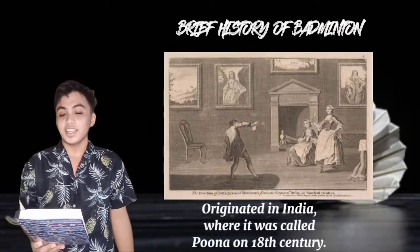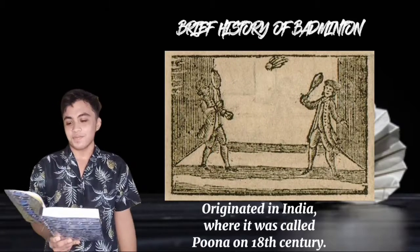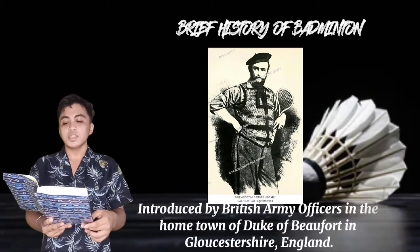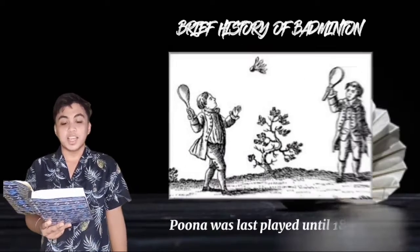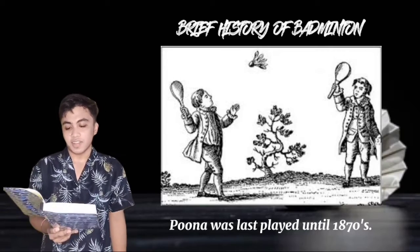Badminton was first originated in India where it was called Puna during the 18th century. It was introduced by the British army officers as an upper-class amusement, and the English played the game of badminton in the hometown of the Duke of Beaufort in Gloucestershire, England. The name Puna was last played until the 1870s.